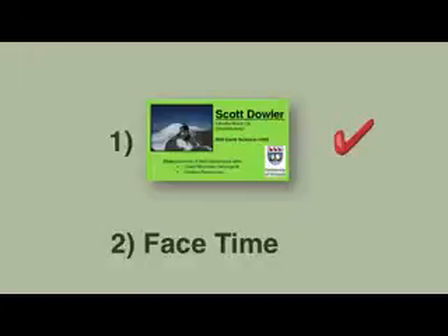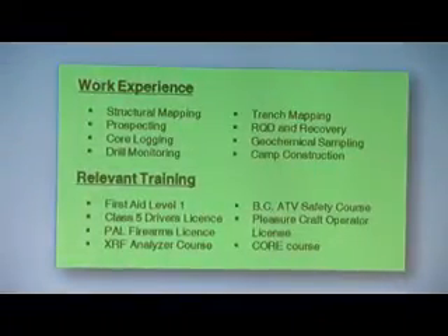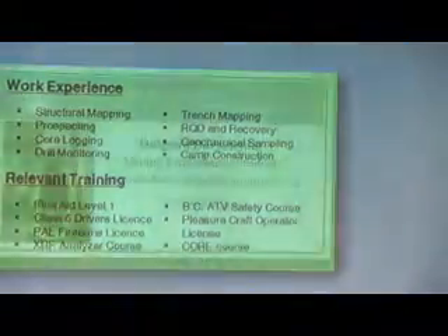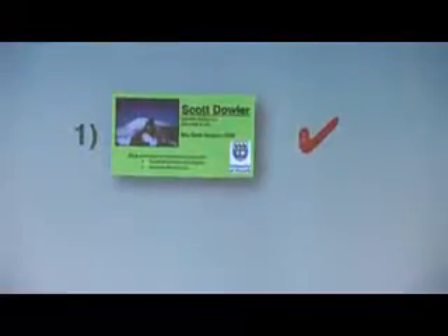Geoscience picture, contact information, perhaps your university logo — that's on the front. On the back, if you have relevant geoscience experience, we put that in. Or if you're taking certain courses that you want to highlight, we put that on the back of the card. This becomes a mini-resume — this is what we're handing out, we're handing out mini-resumes. For engineering, same thing. That's the first tool in your box.